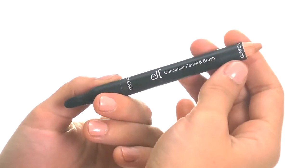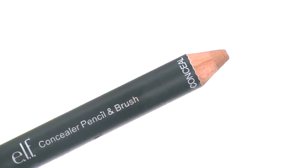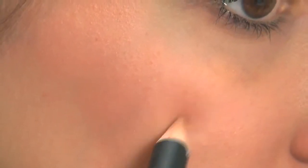Conceal and heal your acne with on-the-spot treatment. The medicated formula has active salicylic acid and tea tree oil to clear blemishes and reduce scarring.